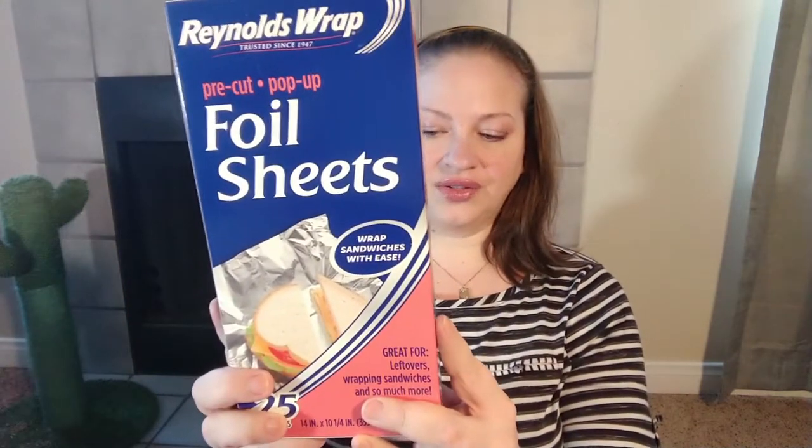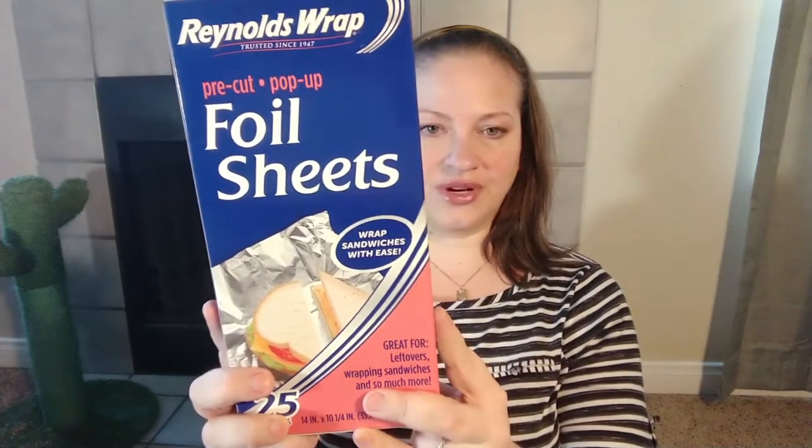Then I got some Reynolds Wrap foil sheets — the pre-cut pop-up ones. You get 25 for a dollar and I just love these. When I buy Reynolds Wrap in the traditional box I grab way too much and waste it, but with these I go through a lot less foil. They're nice and thick, and if it's something I can easily clean, I'll clean them with straight vinegar and reuse them.